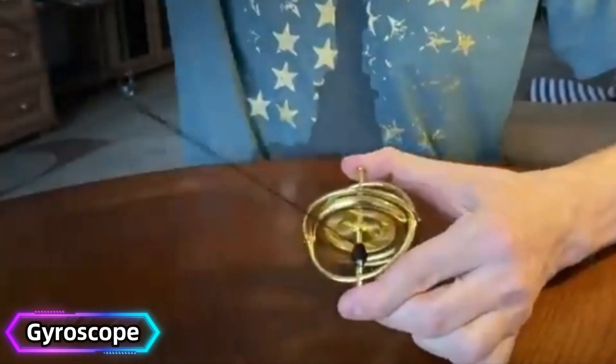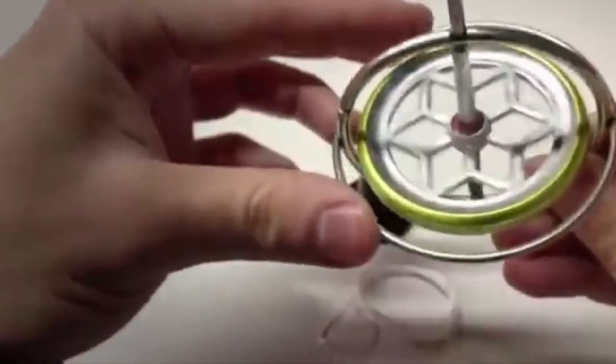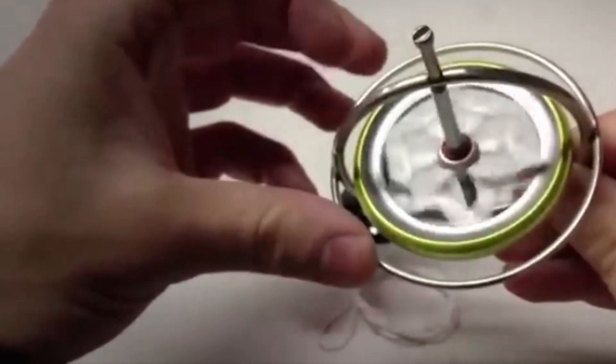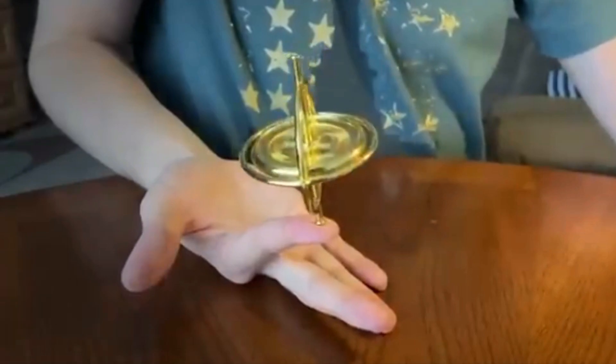Gyroscope. The gyroscope is a classic physics gadget that demonstrates angular momentum. When spun, it resists external forces, balancing upright in defiance of gravity. This principle has real-world applications, such as stabilizing airplanes and ships.